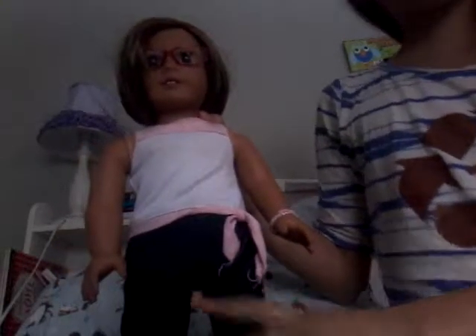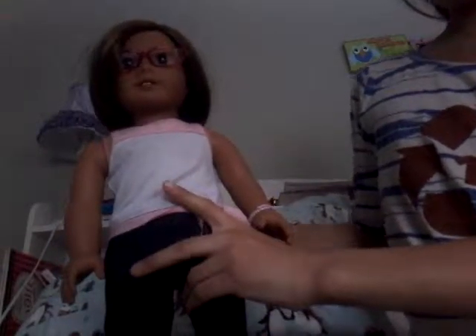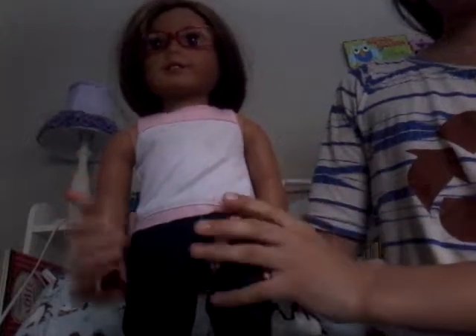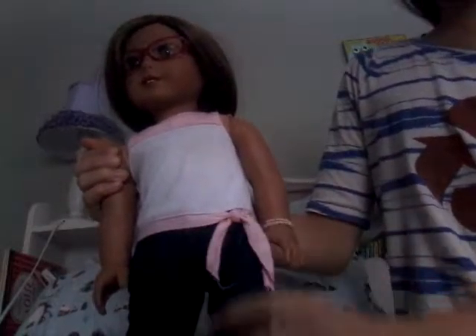Hey guys, sorry about the red lighting, but I have Maddie here. Since it is snowing outside, I have decided to change Maddie because I'm gonna take her outside and we're gonna have some fun in the snow.